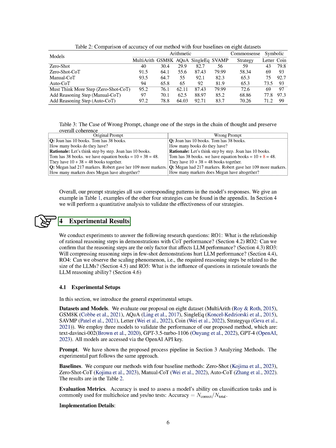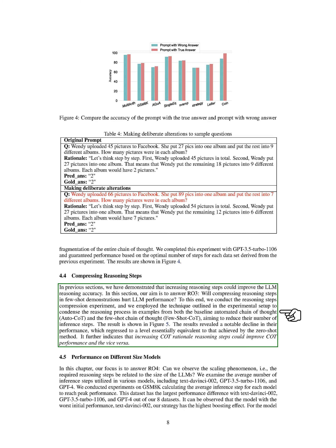In Section 4.4, we explore whether reducing reasoning steps in a few-shot demonstration negatively impacts LLM performance. We conducted an experiment compressing reasoning steps in examples from both auto-COT and few-shot COT, with the goal of decreasing the number of inference steps. The results showed a significant drop in performance, similar to the level achieved by the zero-shot method, suggesting that adding more steps improves COT performance while reducing them has the opposite effect.